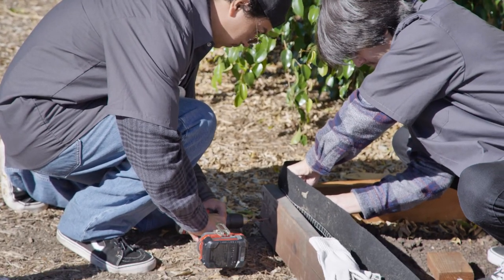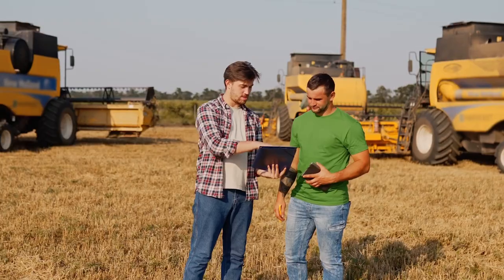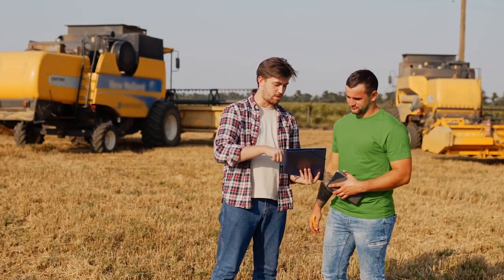Kids get to experience the use of tools and farm machinery. Our goal is to expose them to the thousands of career opportunities here in Ventura County that there are in agriculture.